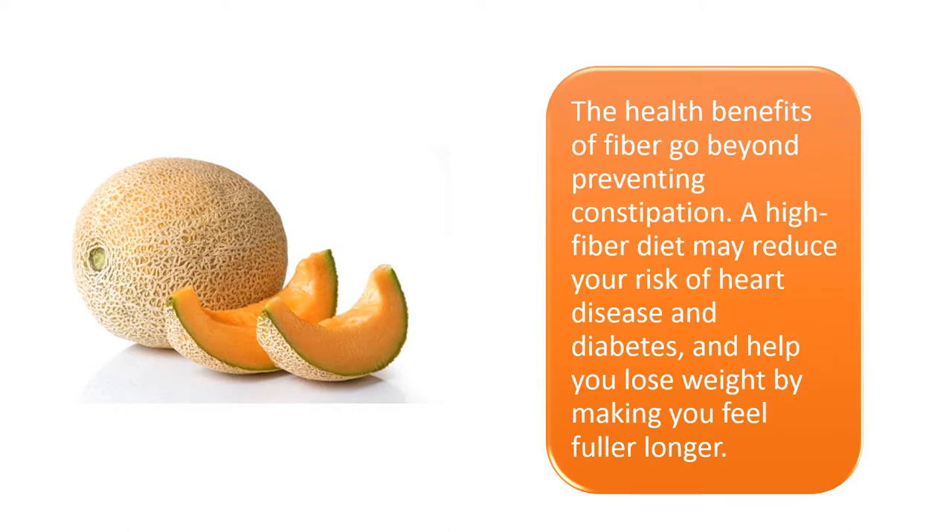The health benefits of fiber go beyond preventing constipation. A high-fiber diet may reduce your risk of heart disease and diabetes, and help you lose weight by making you feel fuller longer.